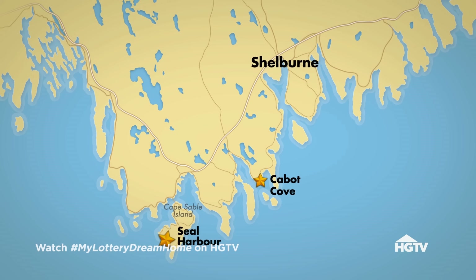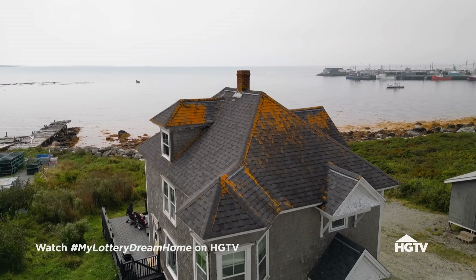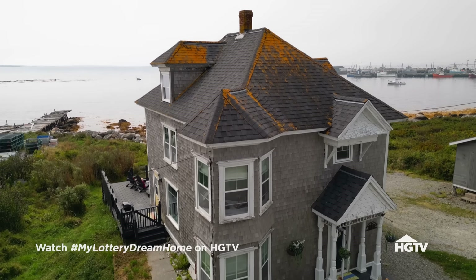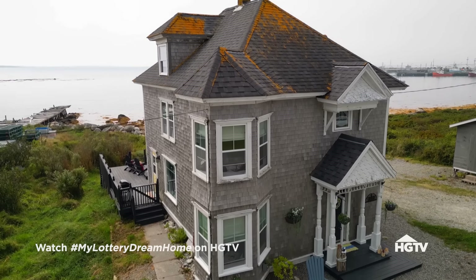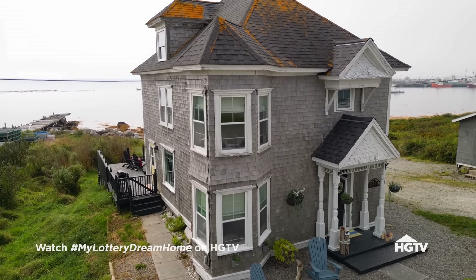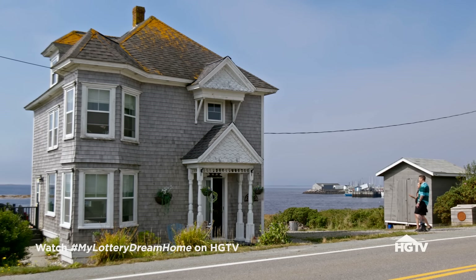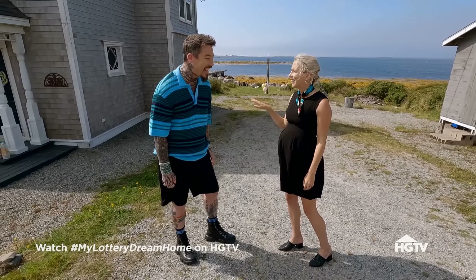So I'm showing Elle Seal Harbor today. She said she wanted that quintessential charm, and this house does not disappoint. It was built in 1920. There's nothing wrong with this house. Absolutely perfect. Tressa was right — we got the horn. It's so nautical.